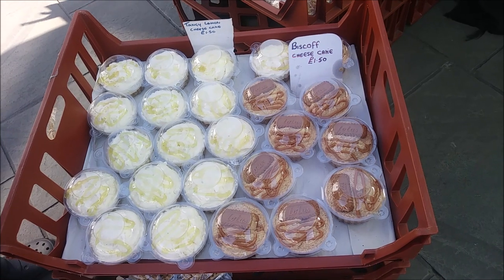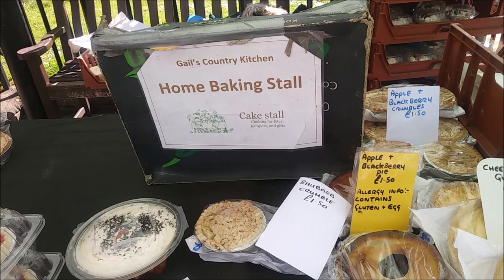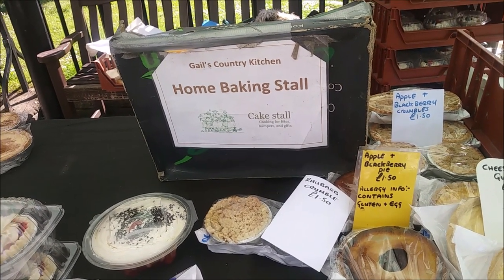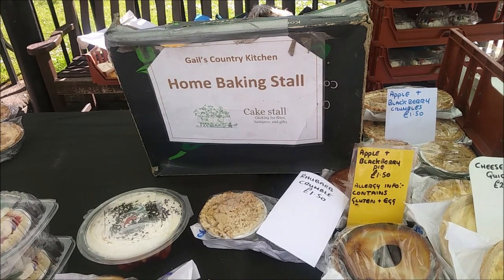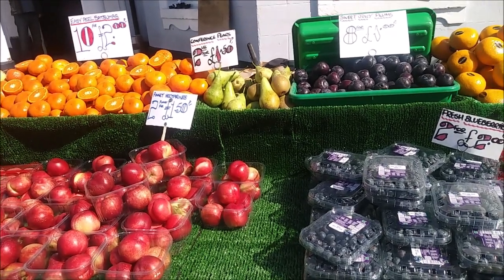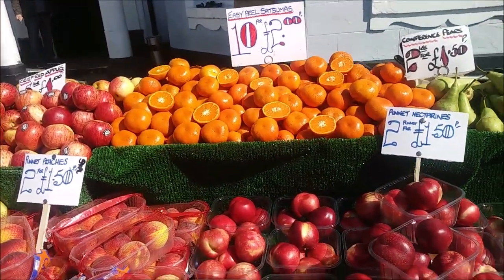This is Gail's Country Kitchen and are you here every week? Every Monday, yes. And look at all this beautiful fruit and veg!